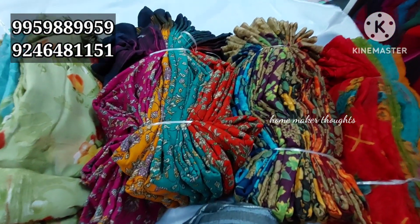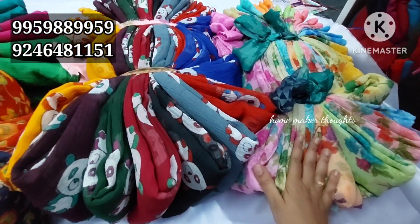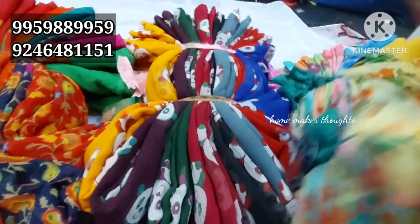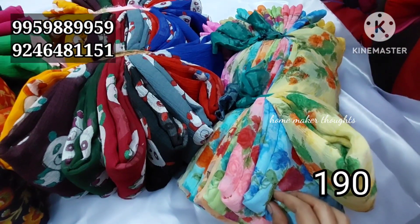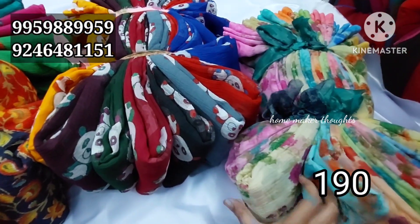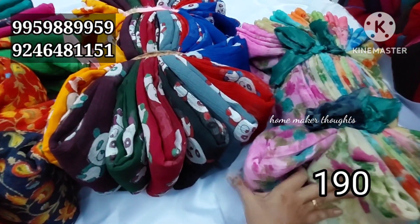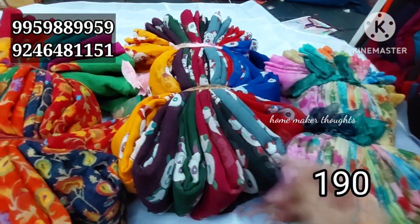The next variety is Marble Chiffon — quality light. There are different colors: light sky blue, pink color combination, green color combination, orange, and many more. What is the price of Marble Chiffon?